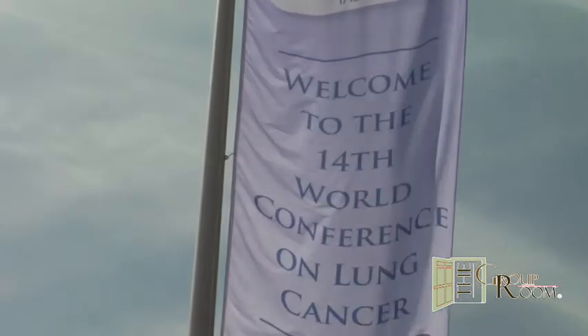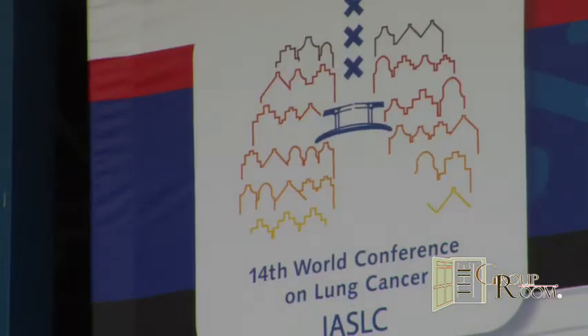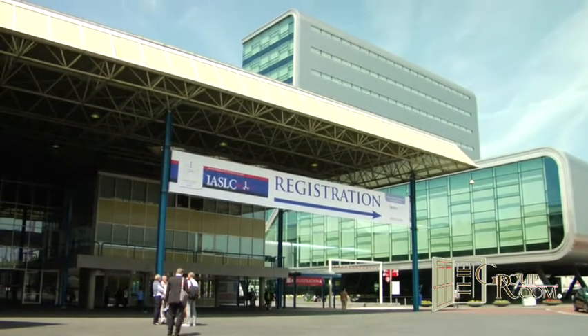This is Selma Schimmel for the Group Room at the 14th World Conference on Lung Cancer, WCLC, organized by the IASLC, the International Association for the Study of Lung Cancer. We are in Amsterdam. I'm now joined by Professor Dr. Keith Kier, who comes to us from Aberdeen University Medical School in Scotland, where you are Professor of Pathology. Thank you for being with us.